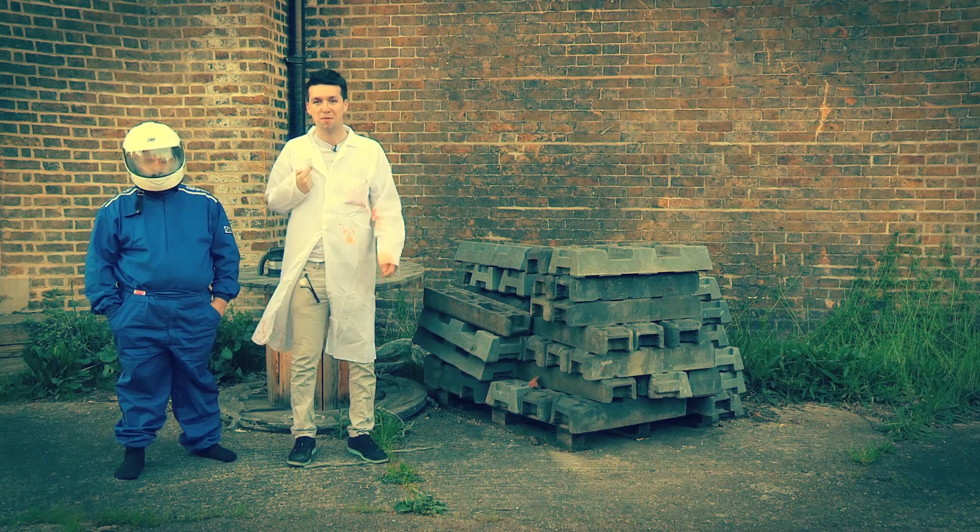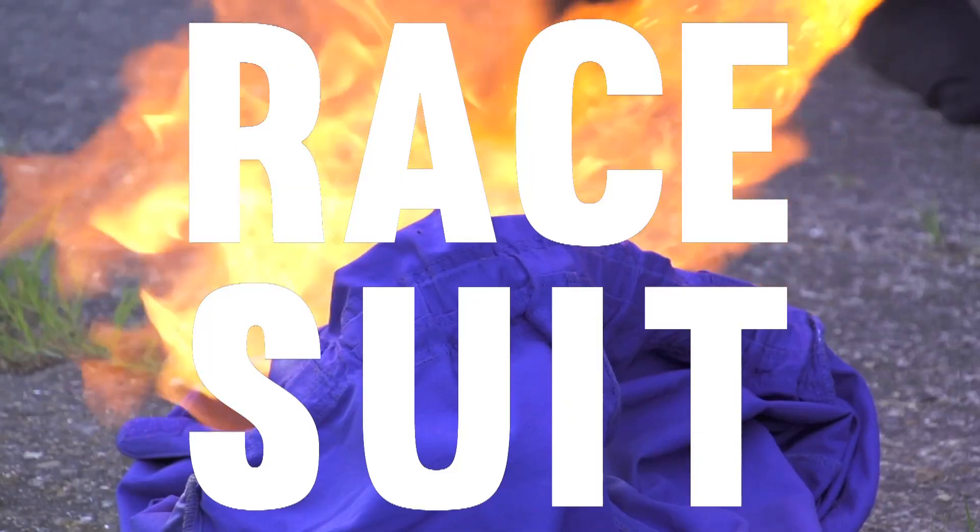Welcome to Safety First. My name is Professor Kallix, this is the Grauka, and today we're going to be talking about one of the most important pieces of safety equipment in the Formula One world: the race suit.